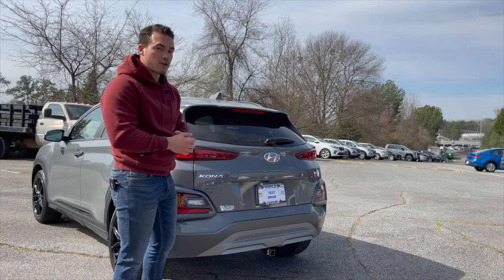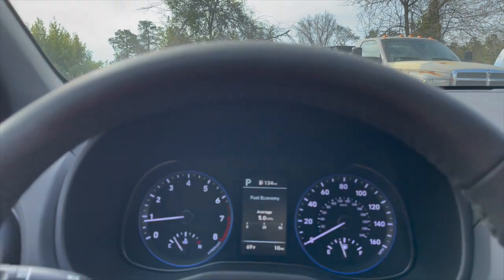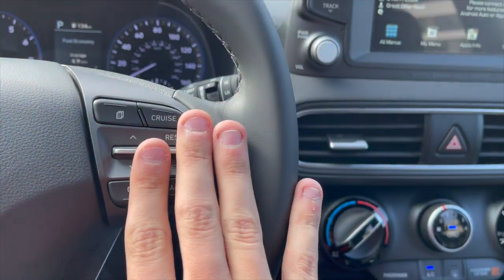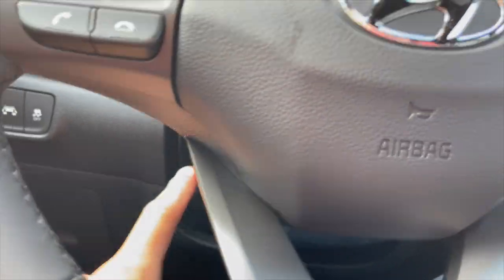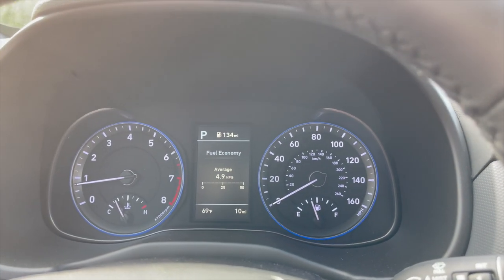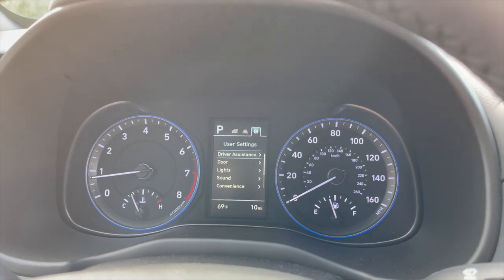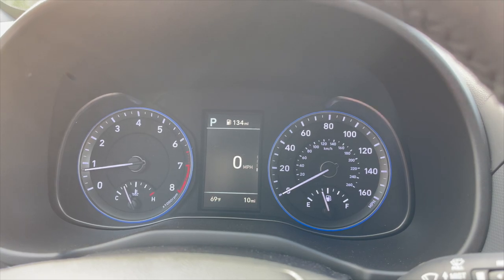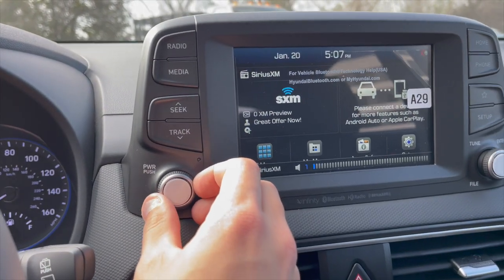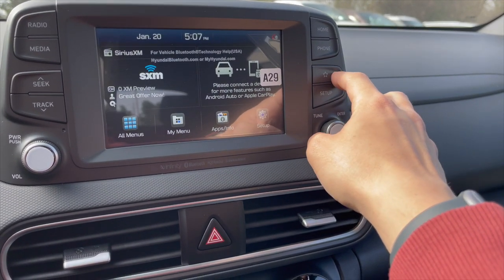We're in the interior of the Kona Night Edition. The steering wheel is leather-wrapped with a satin finish at the bottom, Bluetooth controls on the left, cruise control on the right, and it's fully telescopic. The gauges are outlined in blue with white font, and the center display shows fuel economy and system settings like lane departure and lane keeping assist. Over here you've got a touchscreen with radio controls on the left, a physical volume knob, and buttons for home, phone, favorites, and setup.